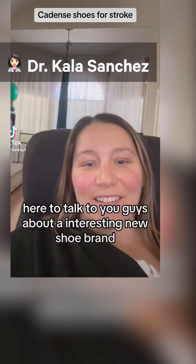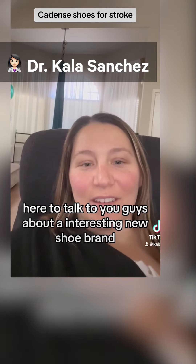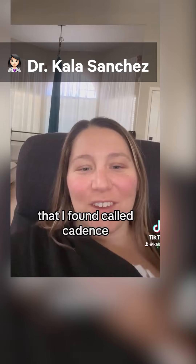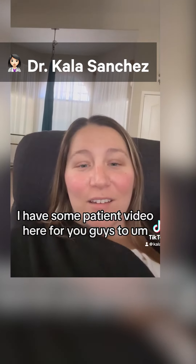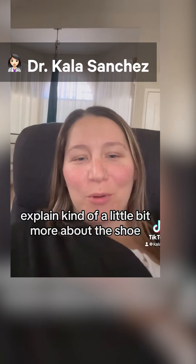Hey guys, Dr. Kayla here to talk to you guys about an interesting new shoe brand that I found called Cadence. I have some patient video here for you guys to explain a little bit more about the shoe.